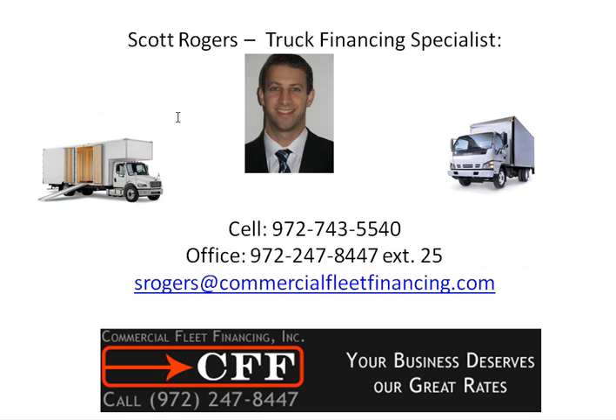Now before you contact me — if you know your credit is bad or if you're just starting a business, I'm not the best guy to help you out. However, if you've been in business at least two years and you believe your credit is decent to excellent, I am the guy to help you out. In fact, we have a saying: your business deserves our great rates. So reach out to me today if you're in that situation.